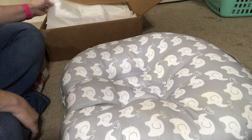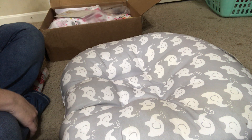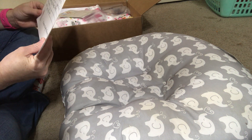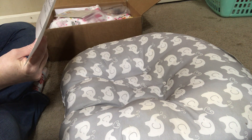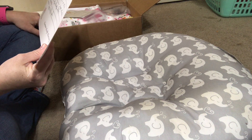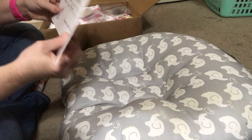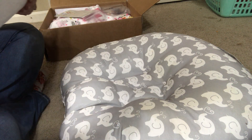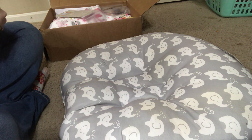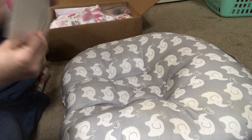I'm going to go ahead and start opening her now. She is the Vivian sculpt by Sandy Faber — isn't she precious — done by Custom Craft Nursery. Here's her birth certificate for me to fill out.